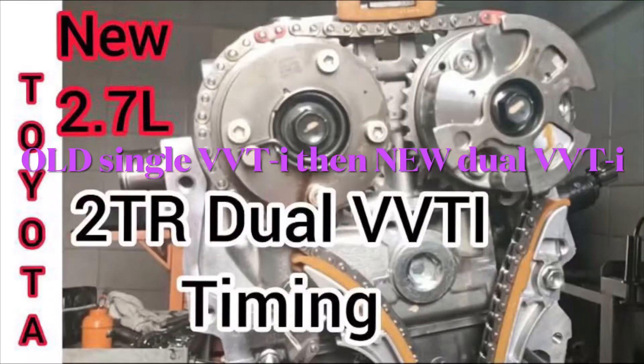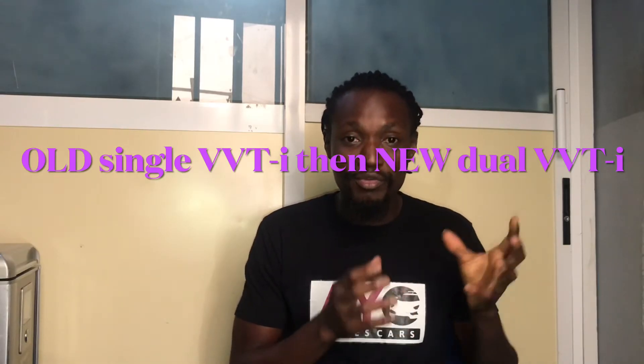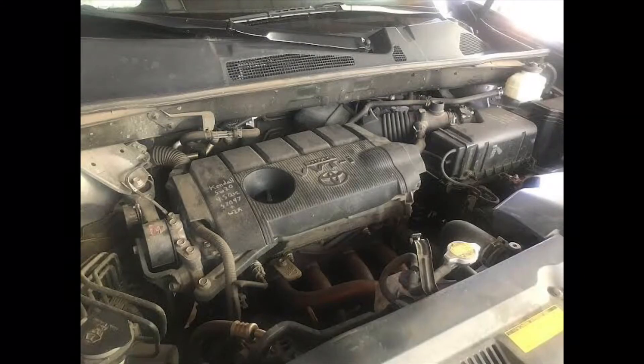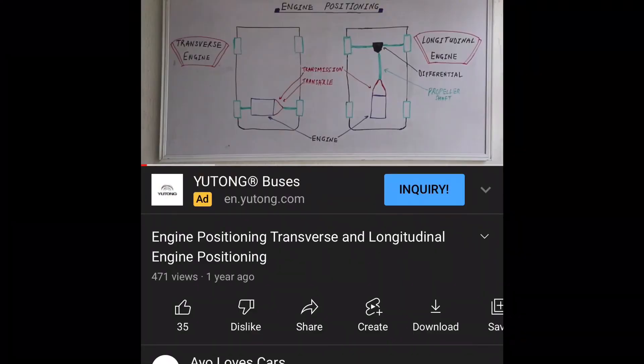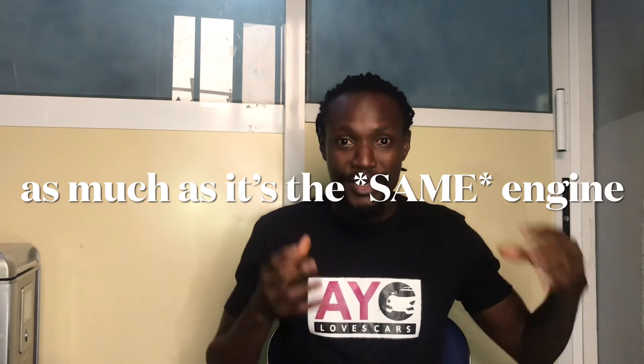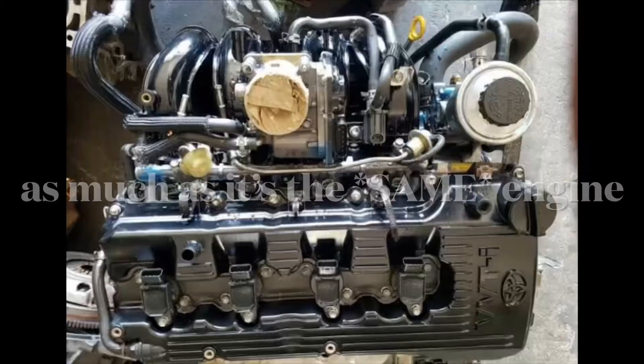In 2015 the 2TR was updated and now has dual VVT-i — variable valve timing with intelligence on both cams. Initially it only had single VVT-i. With the update it now produces 161 horsepower and 181 pound-feet of torque — yes, one pound-foot of torque lower than before, but Toyota knows what they're doing. These cars are rear-wheel-drive or four-wheel-drive; if they were front-wheel-drive the engine would have been transversely positioned instead of longitudinally.